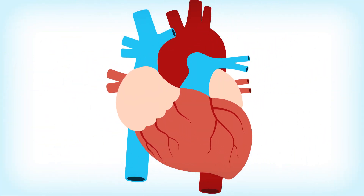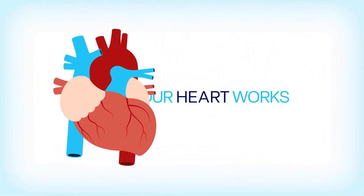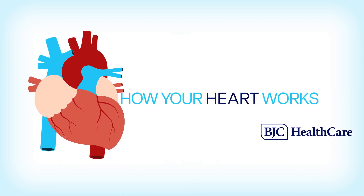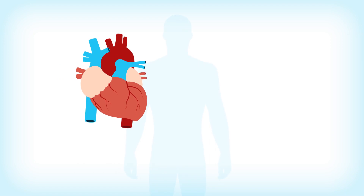The heart is one of the most important organs in the human body. But how much do you really know about it? Keep watching to learn more about what's happening inside your heart.